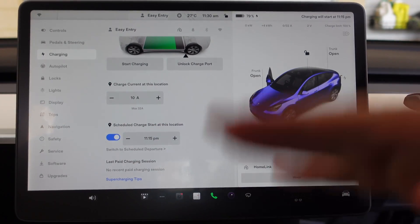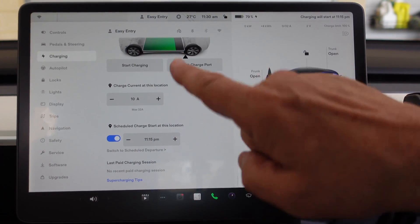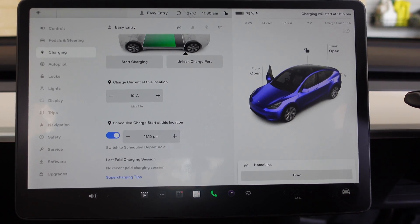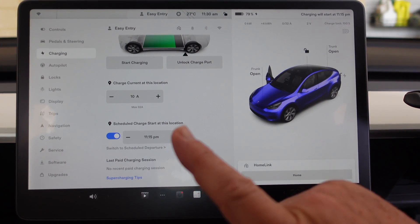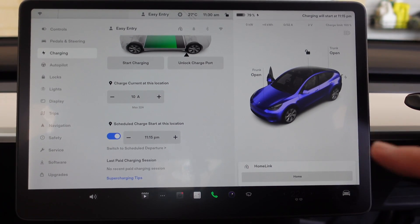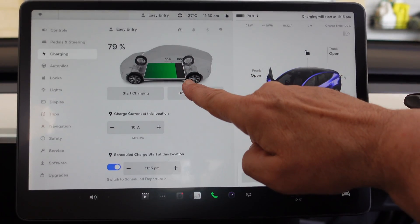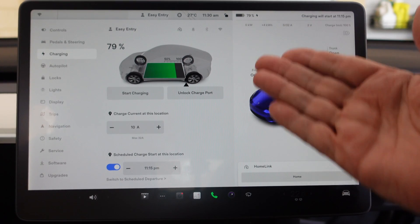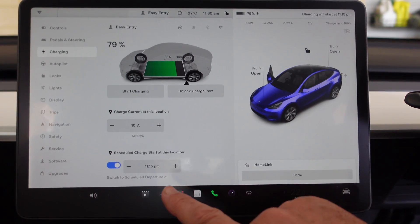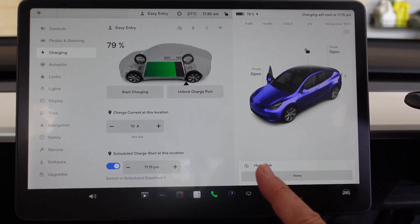At the moment I've set it on 10 amps because I'm taking power from my solar panels. But if I set that to 32 amps, it will easily finish by 4 a.m. If it's not fully charged by 4 a.m., it will keep charging to reach the charge level you have set. I've got LFP batteries, so I leave mine set at 100 percent. That is scheduled charge start, not scheduled departure.